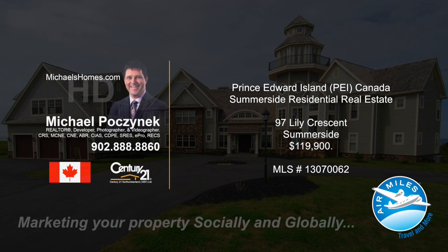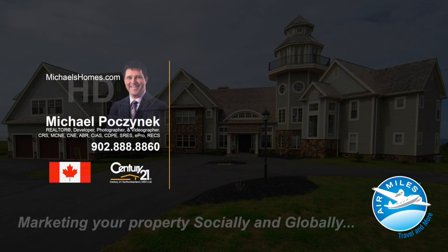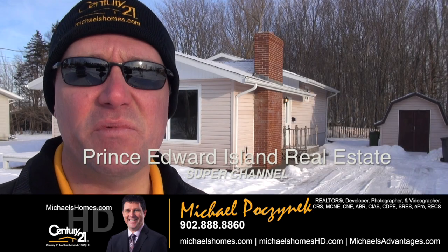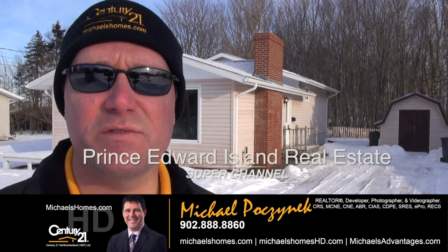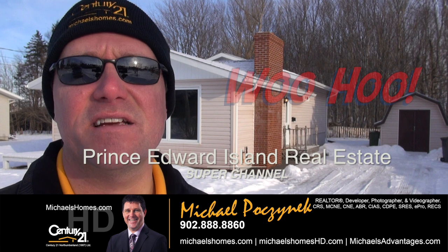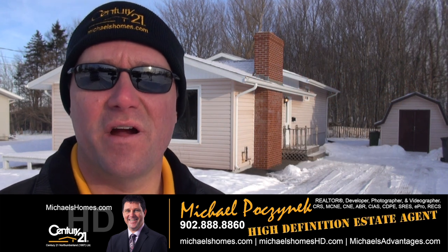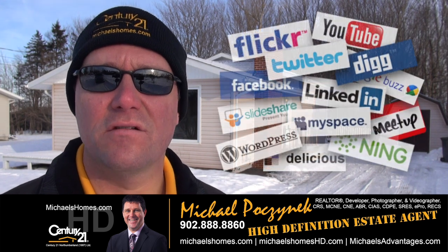Hello and welcome to Michael's Homes HD, Prince Edward Island's number one source for high-definition real estate video. I'm your host, Michael Posnick, with Century 21 Northumberland, your high-definition real estate agent, marketing your property socially and globally.